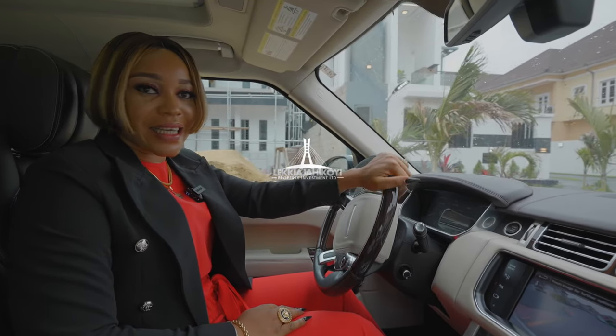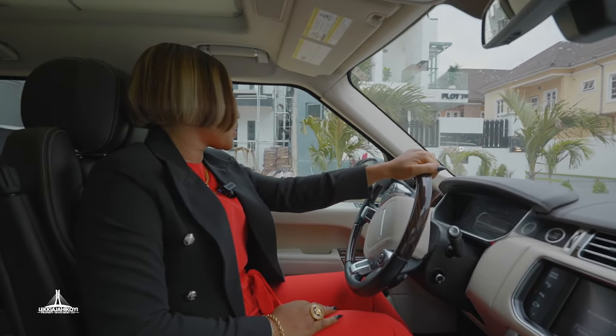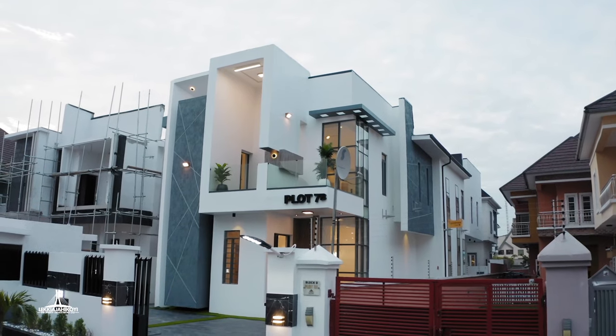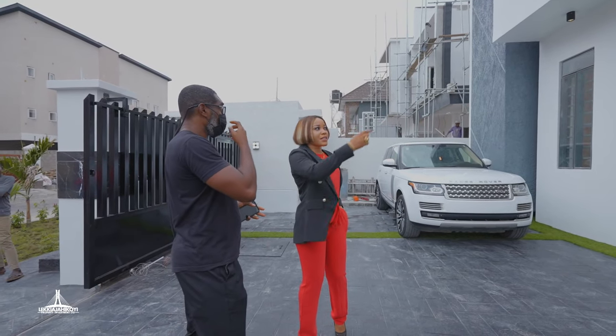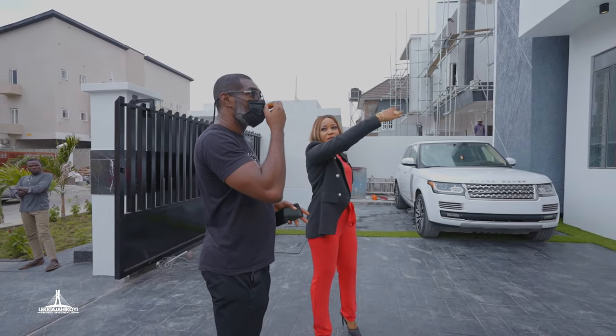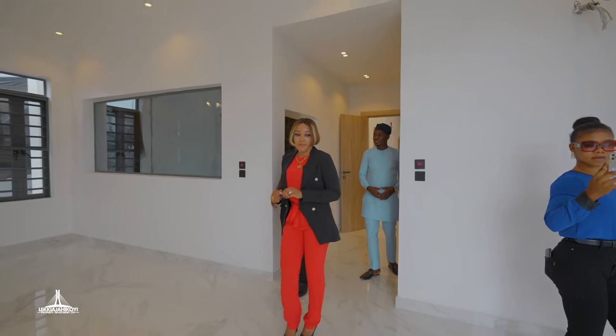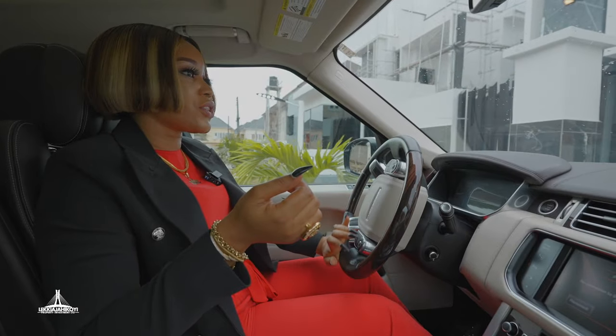Hi guys, this is Bridget from Atleki Ajaikoi. We are going for a vlog for this beautiful house. I have an inspection with a client, so I'm going to be showing you guys how I do my inspections, then negotiations, and then eventually close out on the transaction.